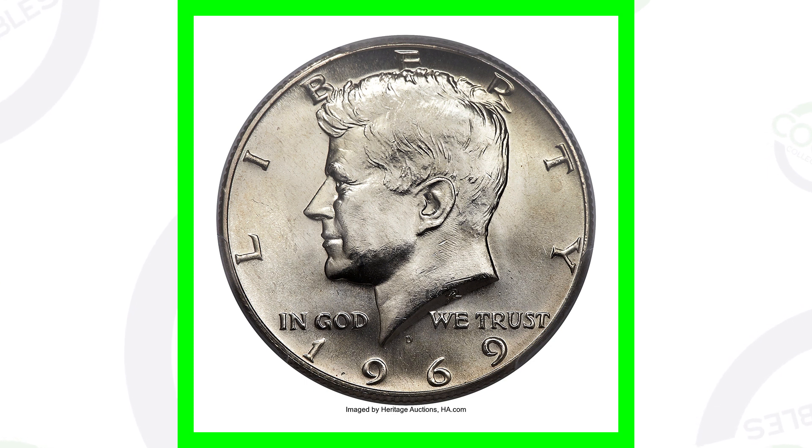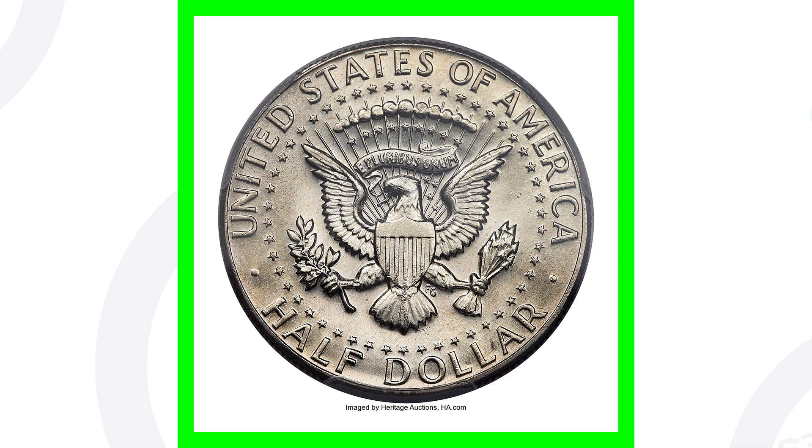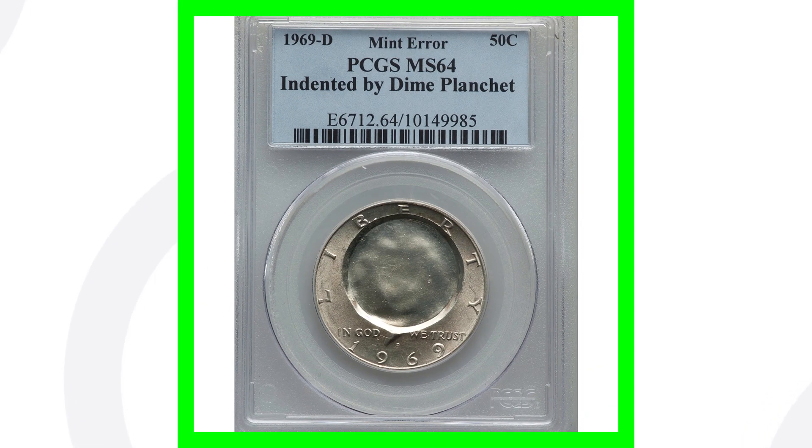Here is a very valuable coin — a 1969 D. The reason that it's valuable is all because of its condition, the grade. It's graded by PCGS at a mint state 67 plus. Had that last coin been graded at a mint state 67 plus instead of 63, it would have been much more valuable. So that's why this coin sold for over $4,800 — nearly a $5,000 coin. 50 cent coins, I absolutely love them.